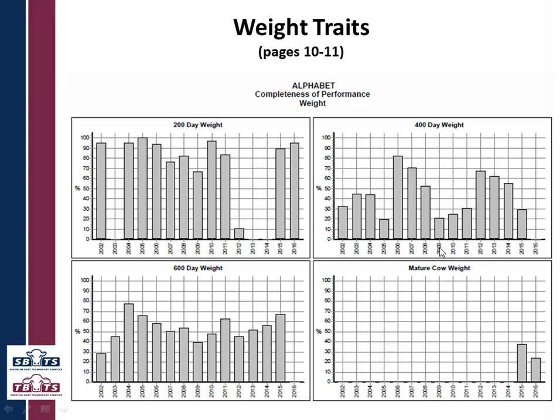Now we go on to weight traits. For all the traits we have tables of information with actual numbers just like we did for animal details, but we've also got graphs. You can see how recordings have been done — for instance, 200-day weight being missed, and not very many mature cow weights done for this herd. Typically we often see a decrease in recording from 200 to 400 to 600 days, which is expected as more calves are culled from the herd or die, leaving fewer animals available to measure.